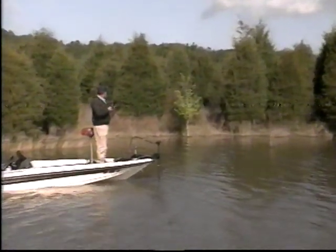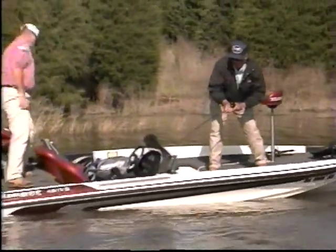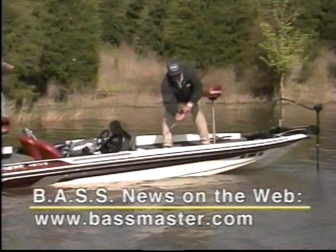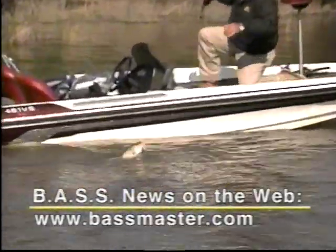Next week, the Bassmaster Tournament Trail returns to Central Florida — the Kissimmee Chain and Lake Toho. There's big bucks and big bass on the line. Follow the action in the Kmart Bassmaster Top 150 right here on TNN Outdoors. Catch up on all the Bassmaster Tournament Trail news on the web at www.bassmaster.com. Check out the current standings and keep up as the BASS pros qualify for the Bassmasters Classic World Finals. For the Bassmasters, I'm Bob Cobb — see you all next time.